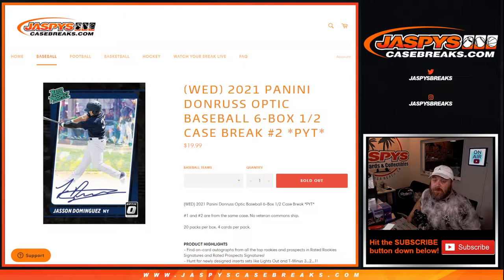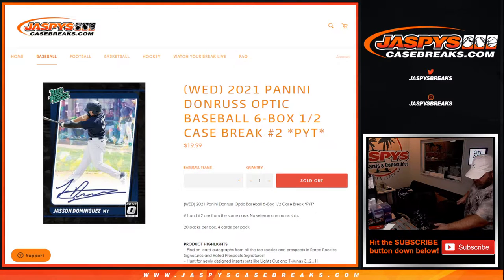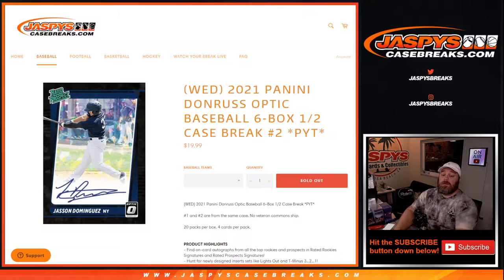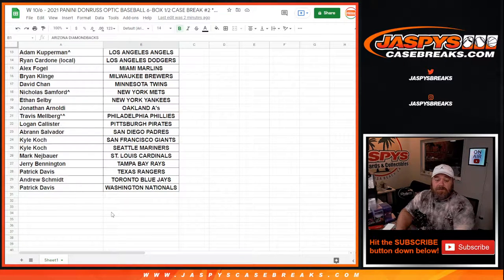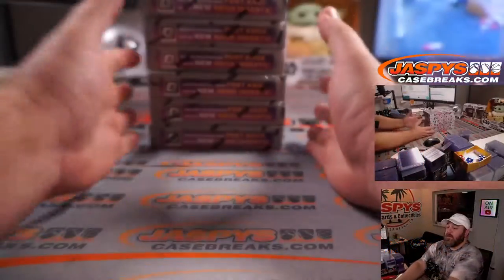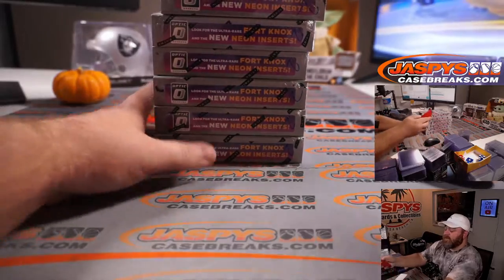Hi everyone, Sean with JaspysCaseBreaks.com here doing 2021 Panini Donruss Optic Baseball six box half case break, Pick Your Team number two. No vet commonship applies, and Pick Your Teams one and two are both from the same case. This is the second half of a case we started with Pick Your Team number one earlier today. Here's our final list from Levi and the Diamondbacks down to Patrick and the Nationals. Thanks to everybody for getting in and good luck.